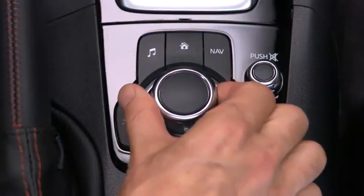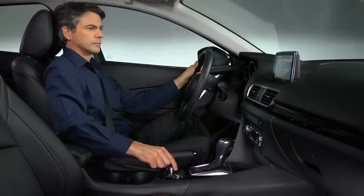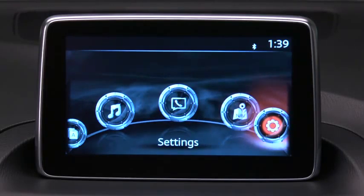Use the commander control as the primary means to operate the system. Voice control may also be used. The home screen displays icons for applications, audio, communication, navigation, and settings.